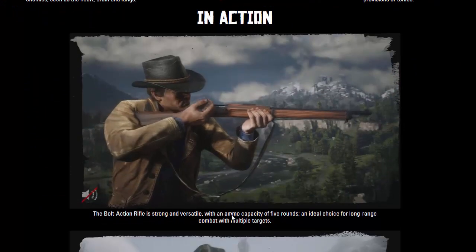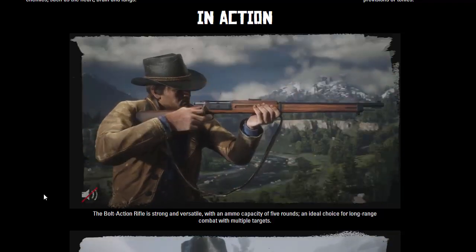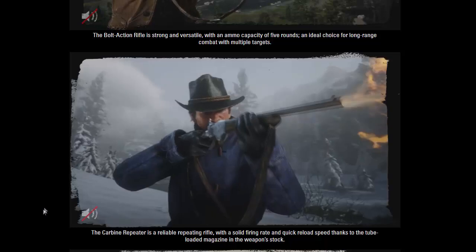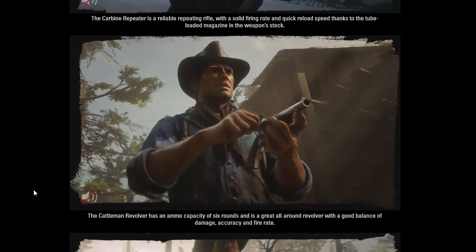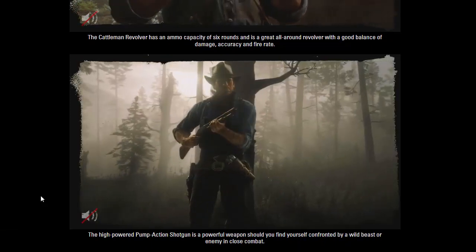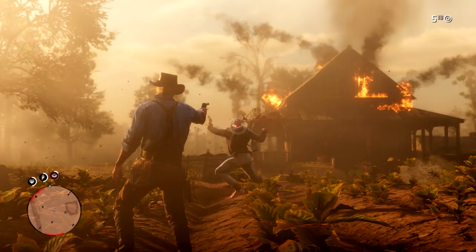Now let's check out some of these weapons in action. The Bolt Action Rifle is strong and versatile with an ammo capacity of five rounds — an ideal choice for long-range combat with multiple targets. The Carbine Repeater is a reliable repeating rifle with a solid firing rate and quick reload speed thanks to the tube-loading magazine in the weapon stock. The Cattleman Revolver has an ammo capacity of six rounds and is great for all-around use with a good balance of damage, accuracy, and fire rate. The high-powered pump-action shotgun is powerful against wild beasts or enemies in close combat.